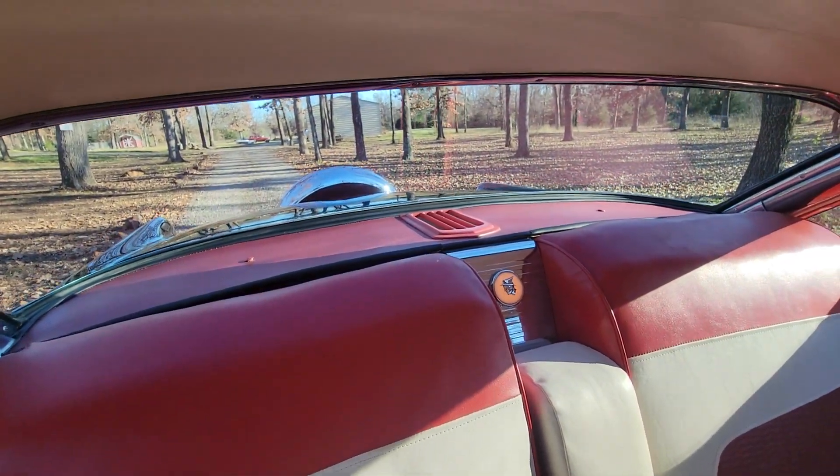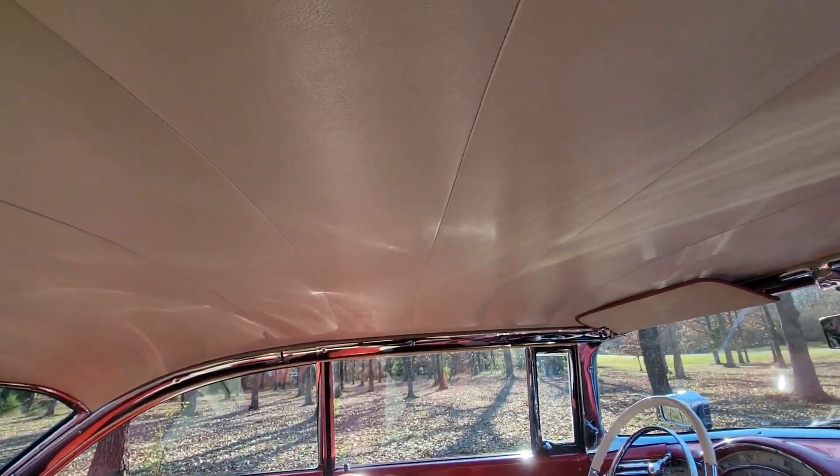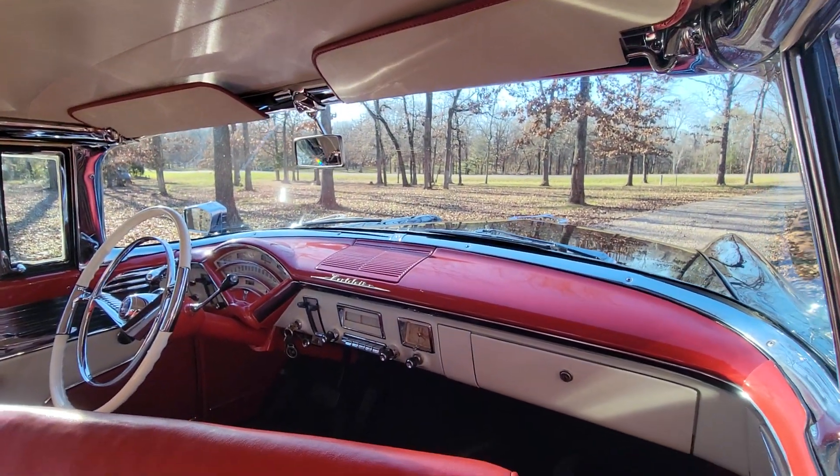The package tray with that extra speaker for the AM radio, and the headliner is nice and tight. Beautiful interior in this car.